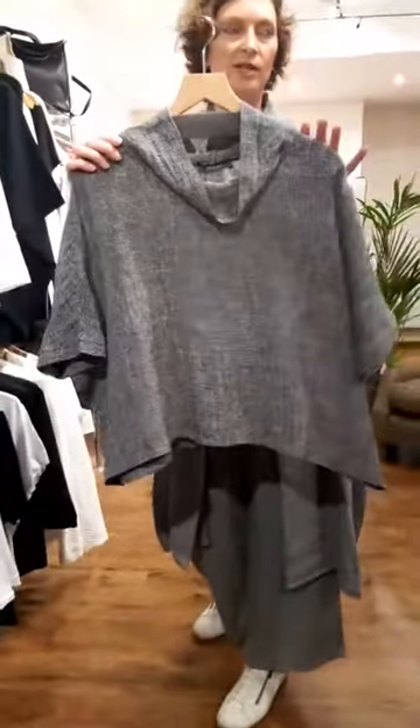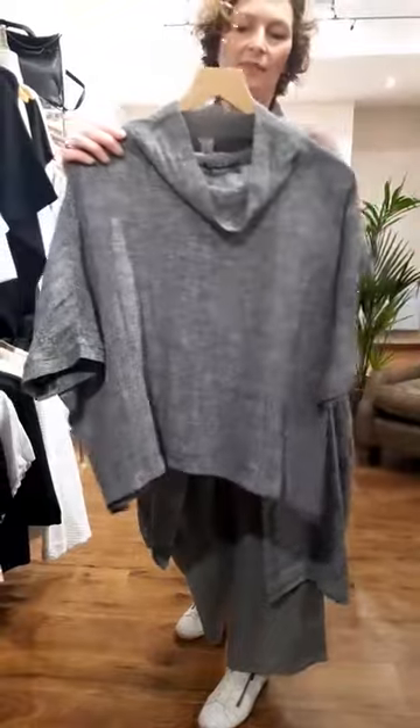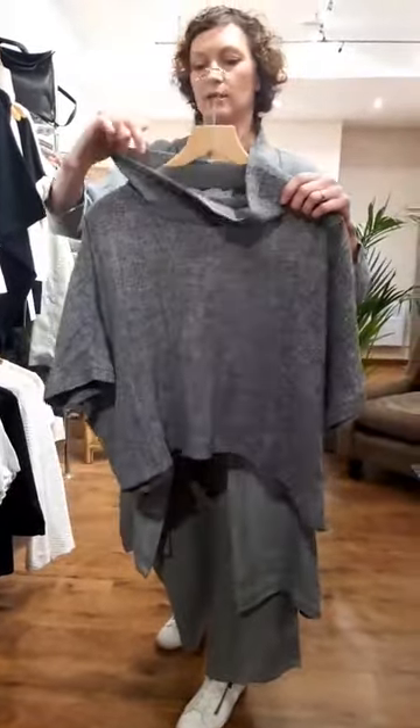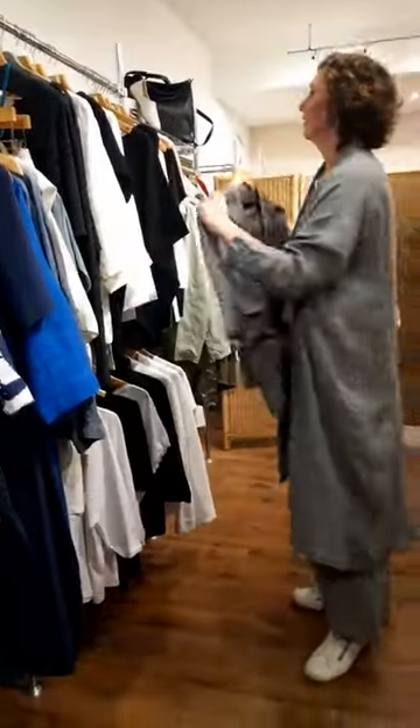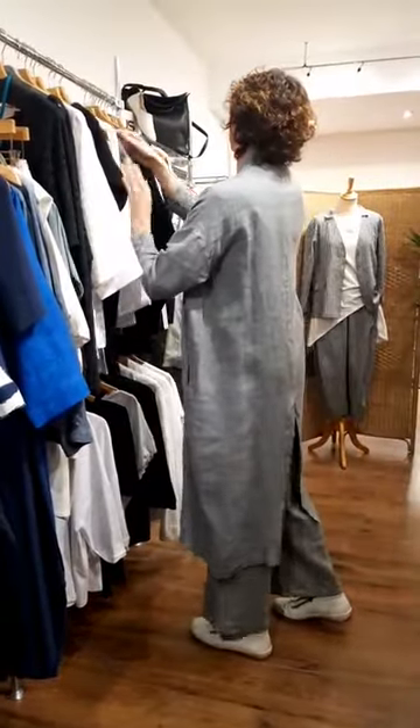Another piece of Noorami — I think this piece is live on the website. Again, one of these great necklines — they're really good with those soft stand-up necklines that are really flattering.